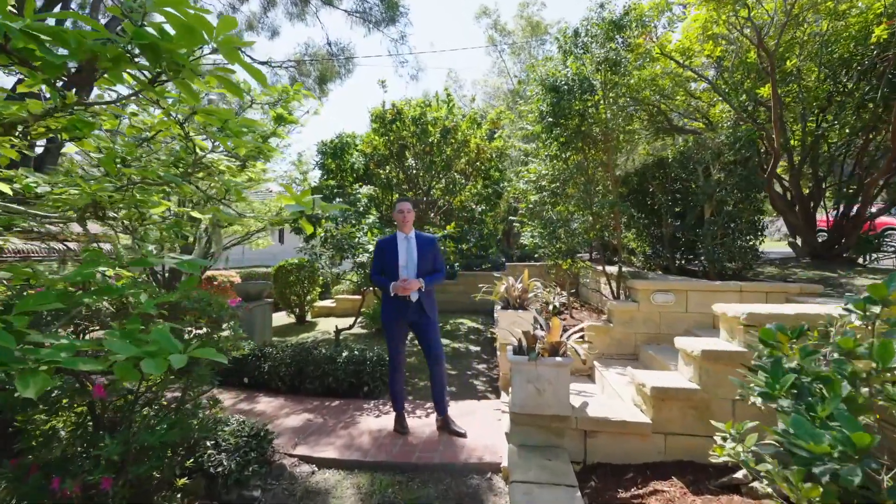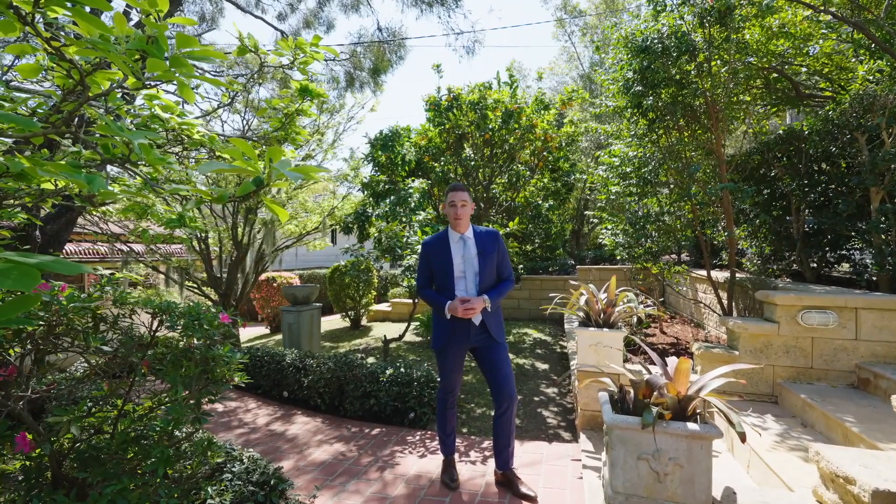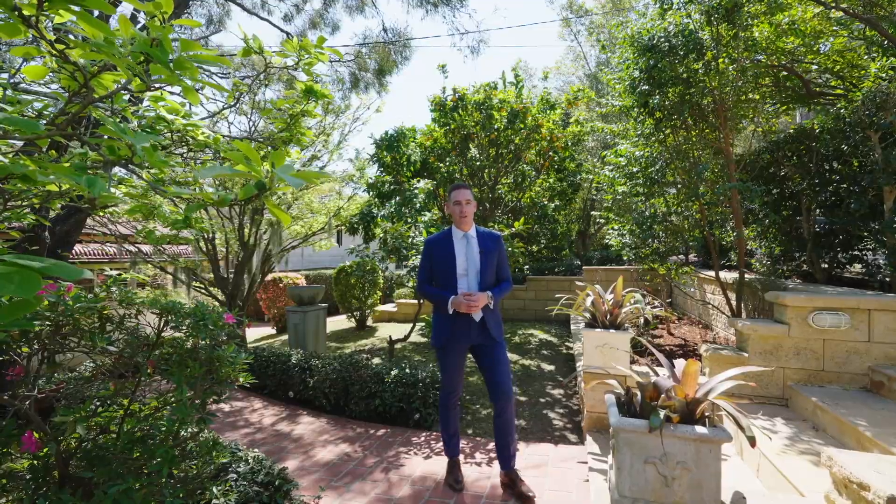Welcome to 7 Dunbar Close in Normanhurst. This is a four-bedroom, three-bathroom, four-car home in a quiet little cul-de-sac, close to shops, transport and Normanhurst Village.